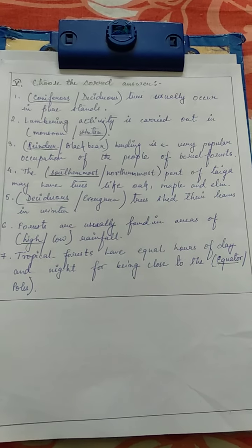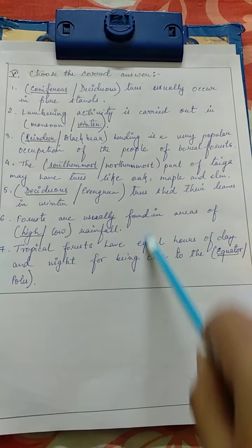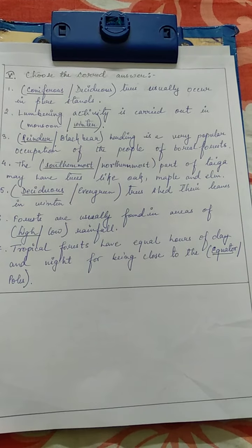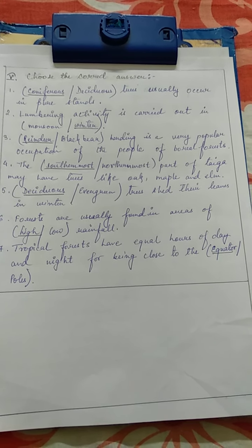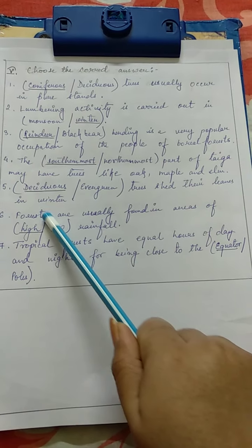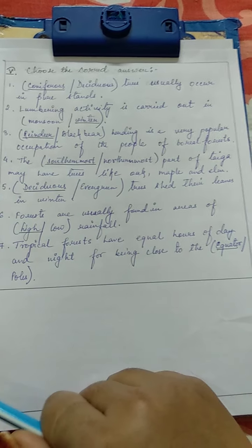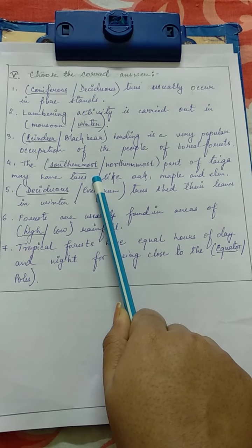We are now done with number 5, 'Choose the Correct Answer'. After you finish this, you are instructed to draw an ending line with the help of your scale and pencil. In class we always put a tick mark or circled the correct answer, but here we will just underline the correct answer.